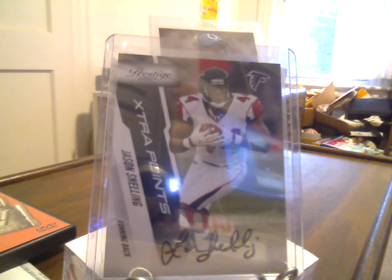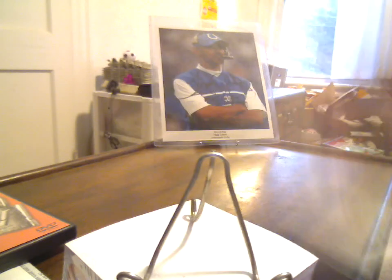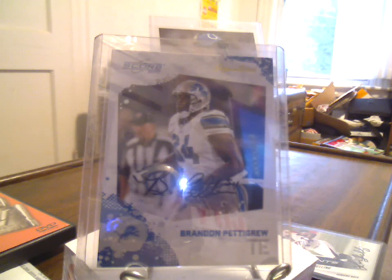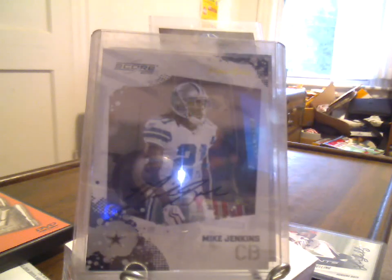The next two were shipped together, so combined shipping for the win. 2010 Score Signatures — first off for the Lions, Brandon Pettigrew. Had to wait until he was no longer a rookie to pick up on his autos. And Mike Jenkins from the Cowboys.